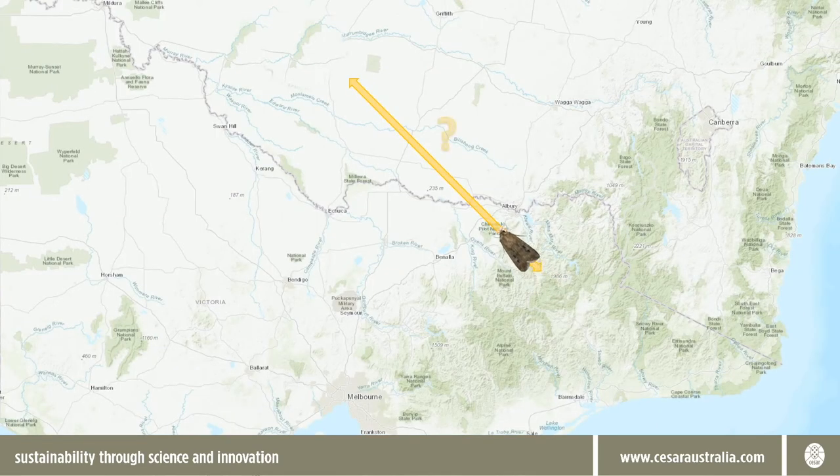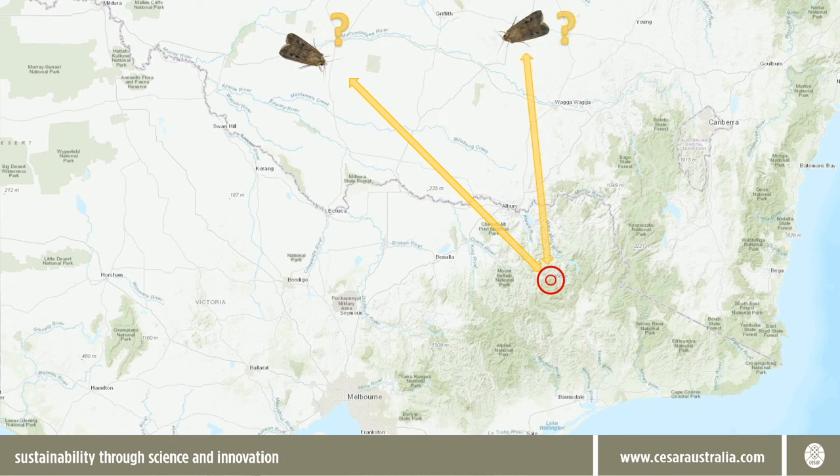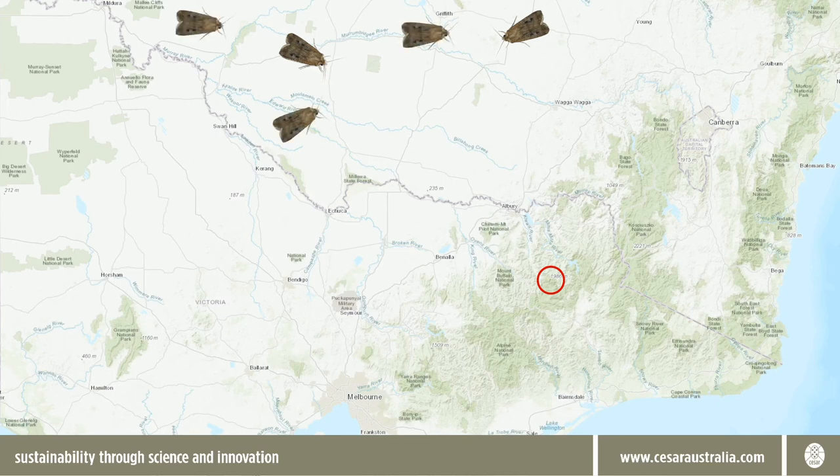Less is known about the moths' return migration at the end of summer, but our findings about how well mixed they are suggests that efforts to boost moth numbers at target sites in the Alps by locating and protecting particular source populations are not likely to be practical and may not even be possible. On the other hand, there's probably a large random element to their movements, so they should be able to find new areas and rebound strongly when environmental conditions improve.